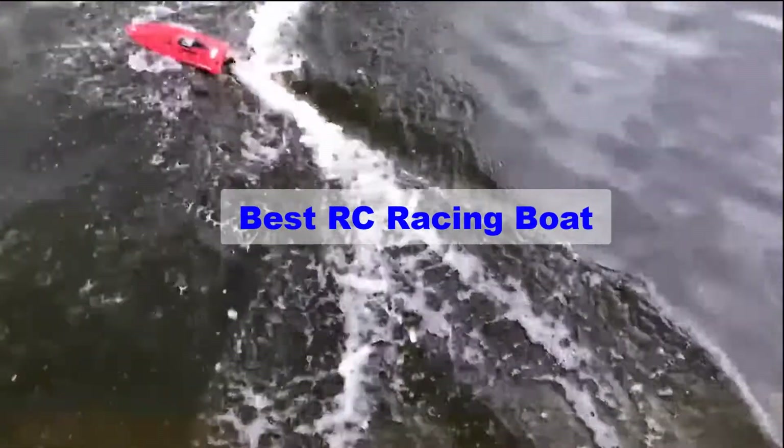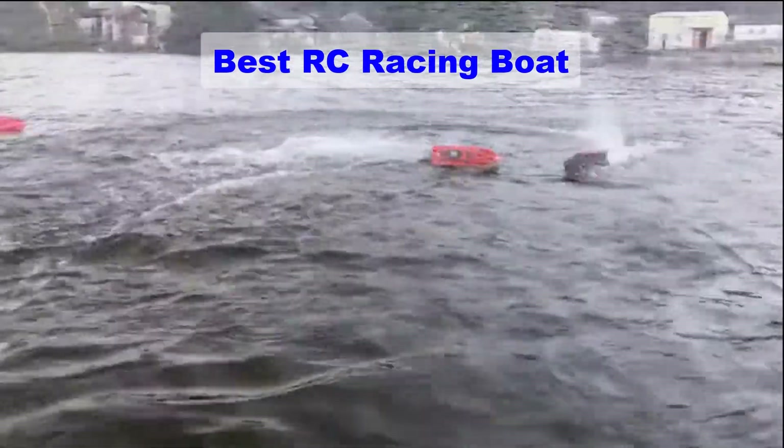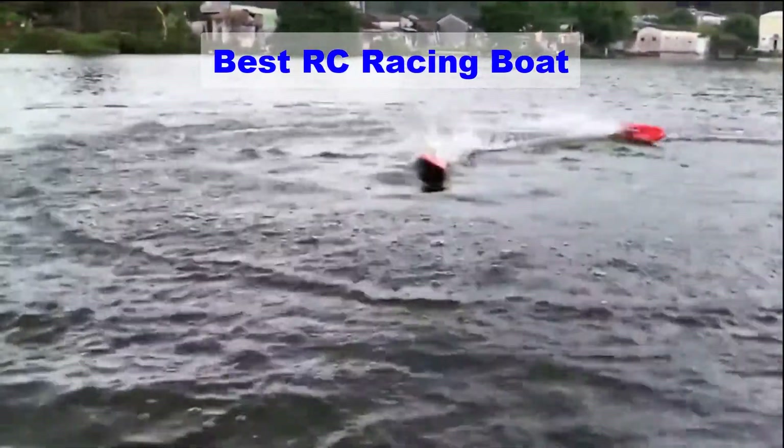Hello guys, welcome back to Smart Review Lab. Today I am going to talk in this video about the best RC racing boats that you should buy. Let's get started.